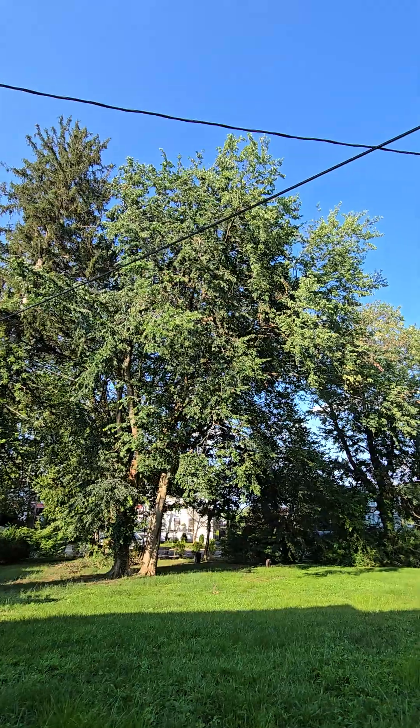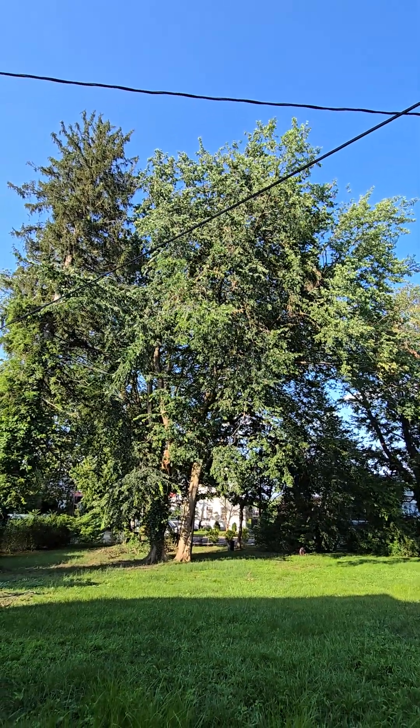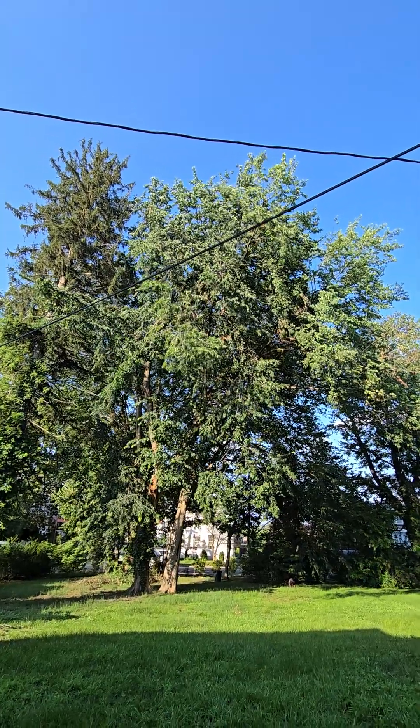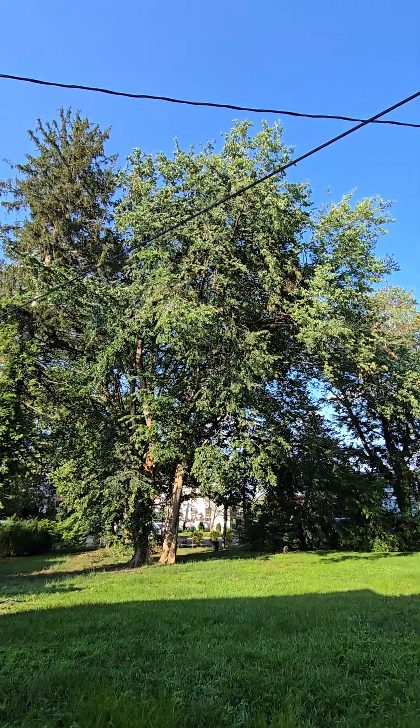That's an American elm tree, and they were prolific when I was getting into this business in the early 1980s. And almost all of them died from Dutch elm disease. There's hardly any left.